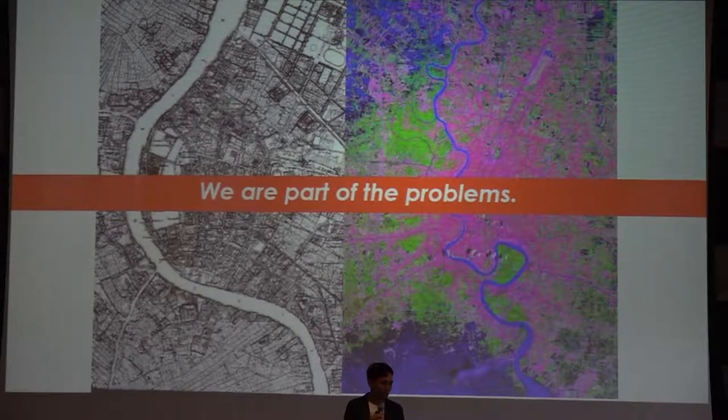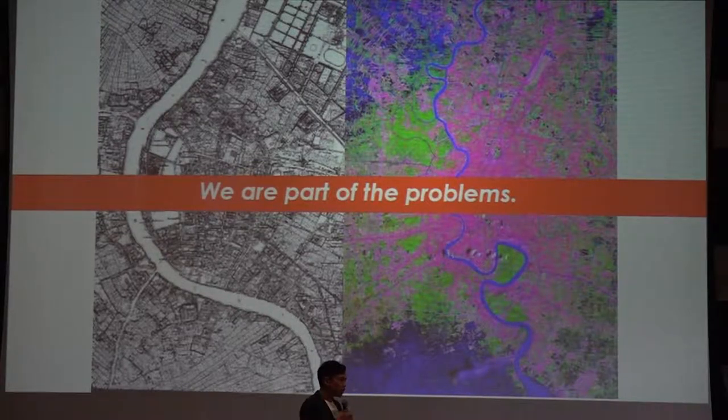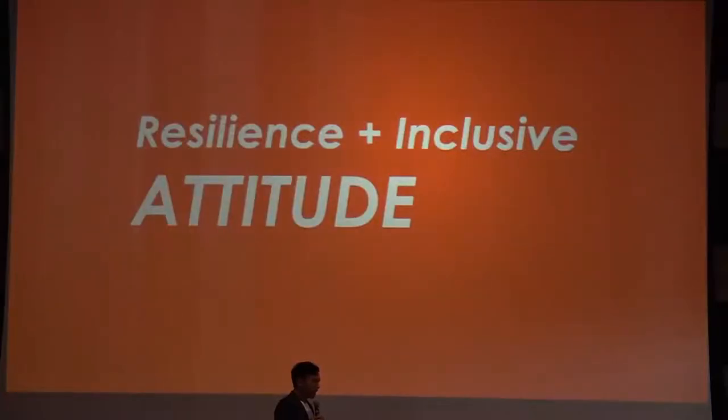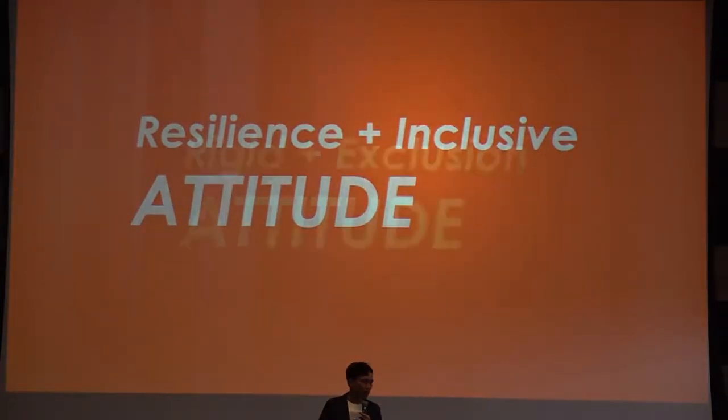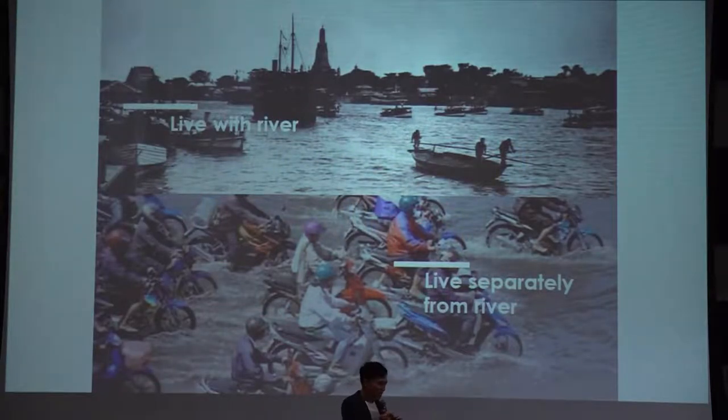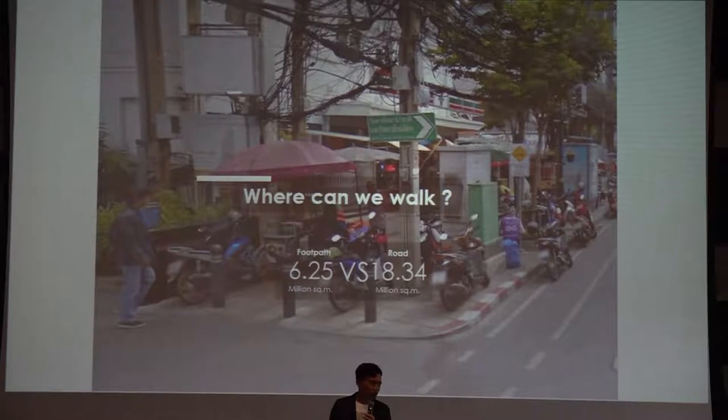This is a Bangkok map on the left, and what it looks like today on the right. You can notice there are a lot of canals all around the city because people in the past were aware that Bangkok is situated in the flood plain area of the Chao Phraya River. They decided on canals as mitigation tools to protect the city from flooding. But we kept expanding the city, closing up the canal system, and replacing agricultural land with urban area — slowly changing from a listening attitude to a rigid, exclusion attitude in creating our environment.